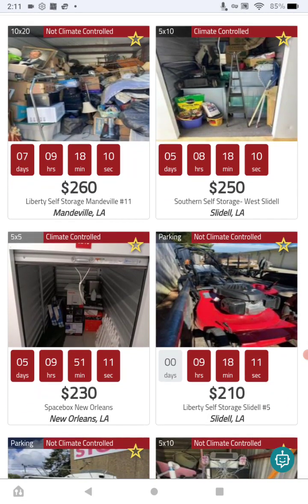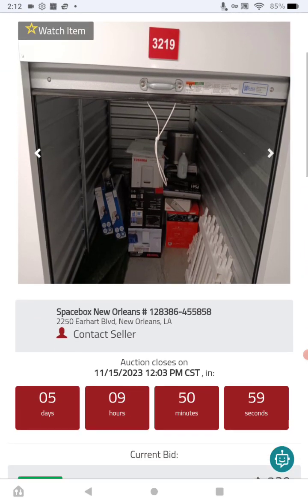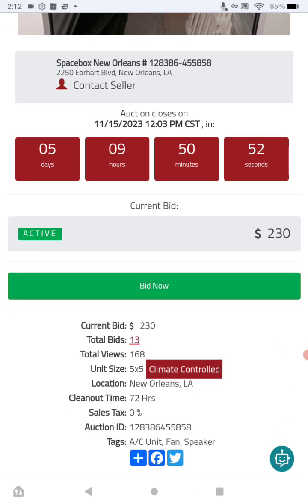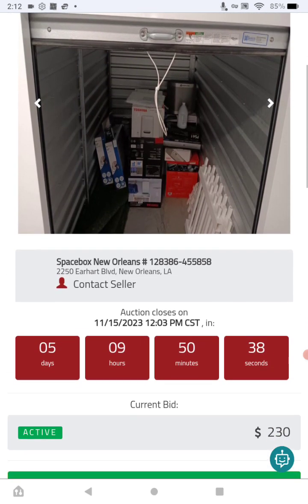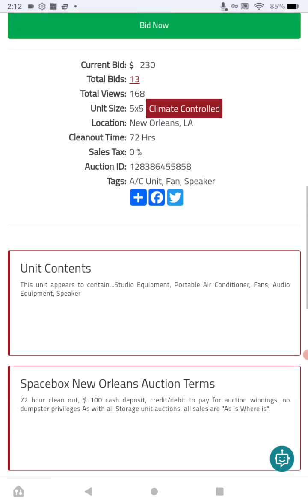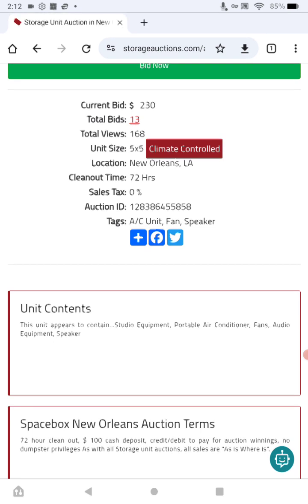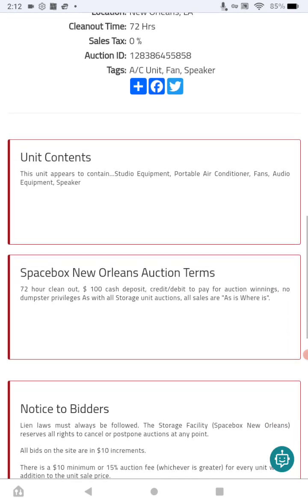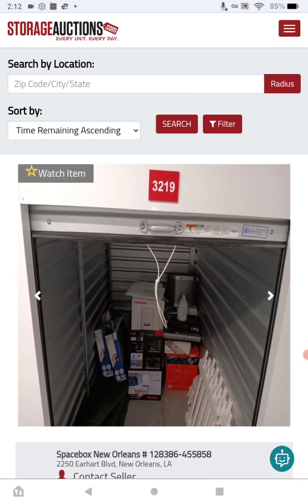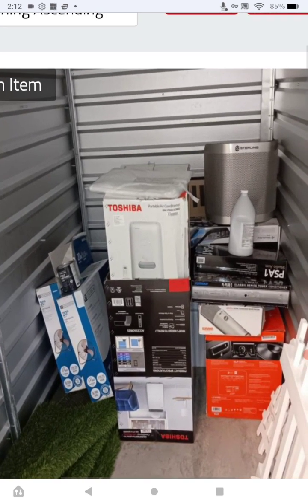This next one is out of New Orleans. It ends in about five days, current bid is $230 with 13 bids and 168 views. It's only a 5x5 — remember, good things come in small places — with a 72-hour cleanout time. Located at Space Box New Orleans, 2250 Airhart Boulevard, New Orleans, Louisiana. It contains an AC unit, fan, speaker — and the unit contents list studio equipment, portable air conditioner, fans, audio equipment, and speaker. Read the auction terms and notice to bidders — you can't bid in the last two minutes of the auction or they will stop the time clock.